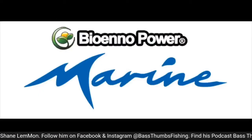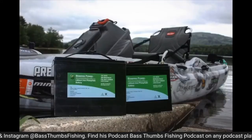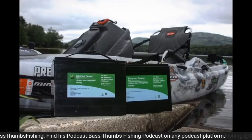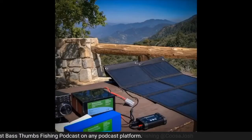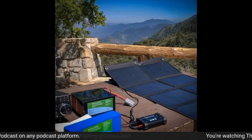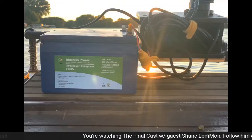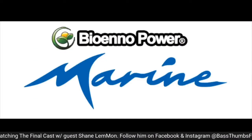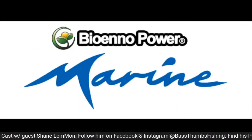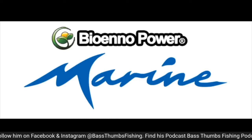Based in Santa Ana, California, Bioenno Power provides the highest performance lithium ion phosphate batteries for the marine market. These batteries are one quarter of the weight of sealed lead acid batteries, provide over 2,000 to 3,000 charge cycles, and a 10 plus year service life. These batteries can be used for any deep cycle application, including running fish finders, trolling motors, live wells, and LED lights. Visit bioennopower.com or contact dealers nationwide.